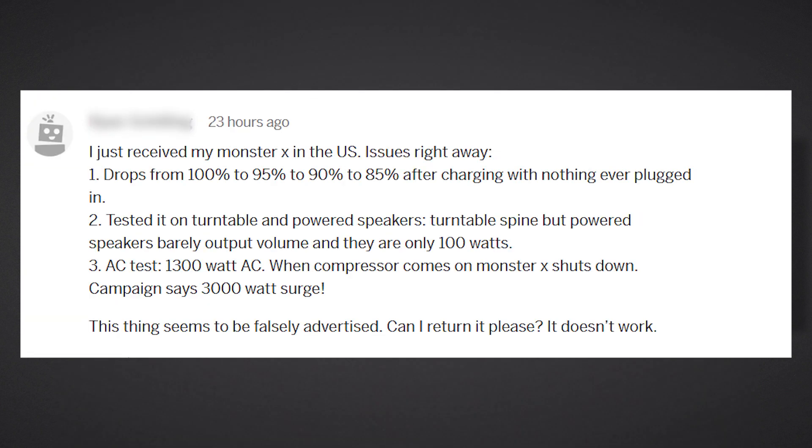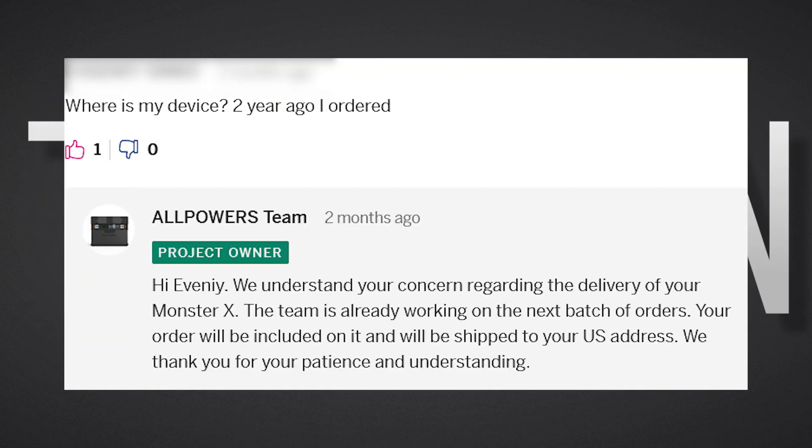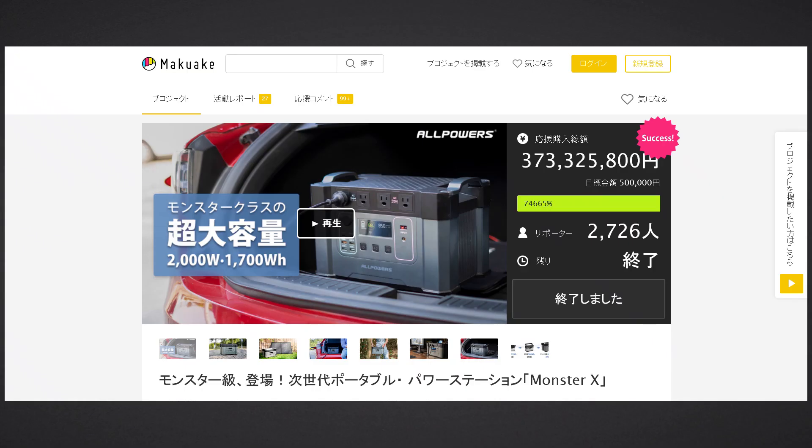Covid aside, the portable power stations, or solar generators as they are commonly known, had quality control issues and inverter issues. Many received damaged or dead-on-arrival units. These were significant factors which contributed to delays in fulfilling orders from the campaign on Indiegogo. Another reason was that All Powers diverted most of their efforts to fulfilling orders and replacing faulty units on the Japanese or Eastern Asian crowdfunding website Makake, even though the Indiegogo campaign started months earlier.